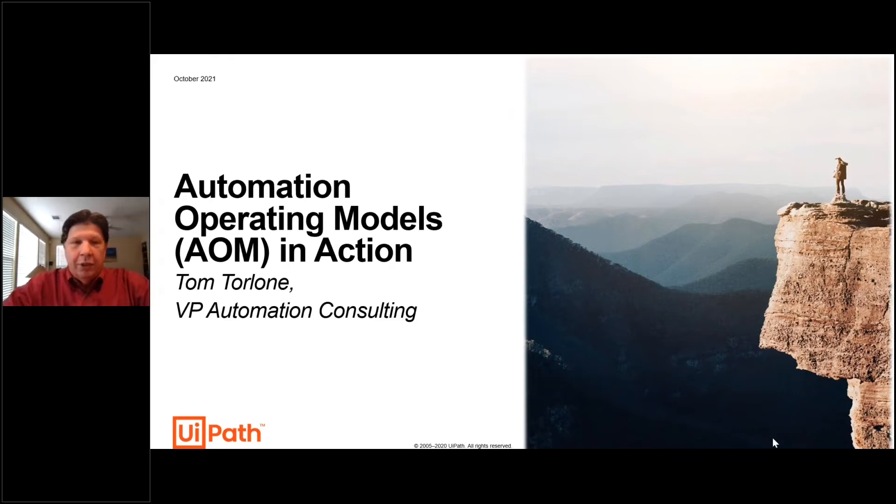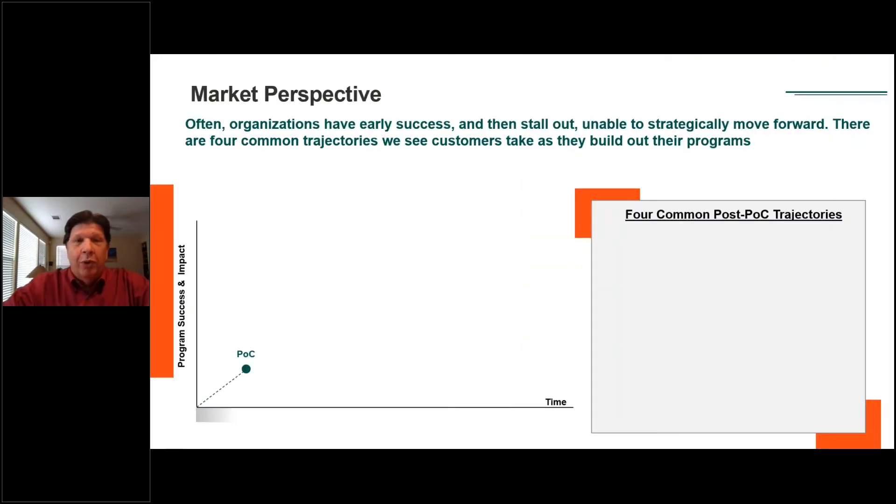Just by way of introduction, I'm Tom Torlone. I lead the UiPath automation consulting team — it's a unique group. We work with our customers on how to build their program, enable their adoption, make sure they're considering the proper use of this technology in their environment, and all the associated operational things that have to go into this.